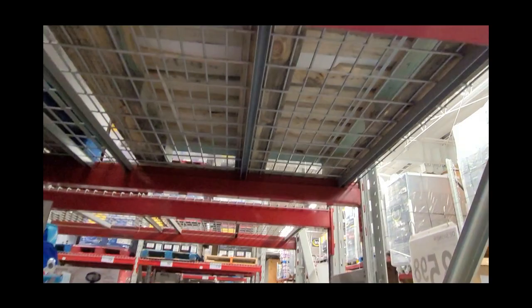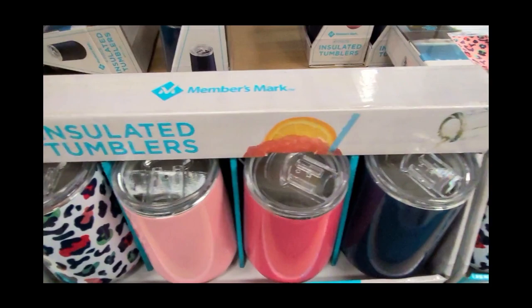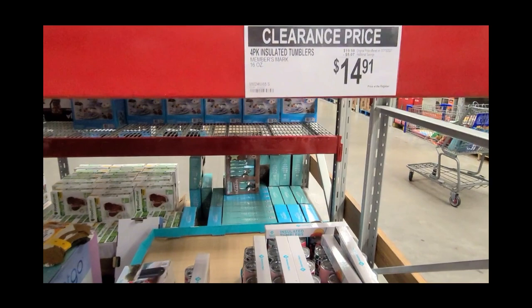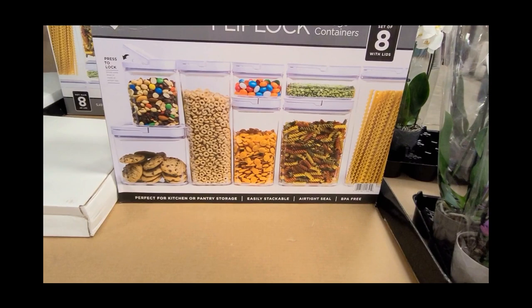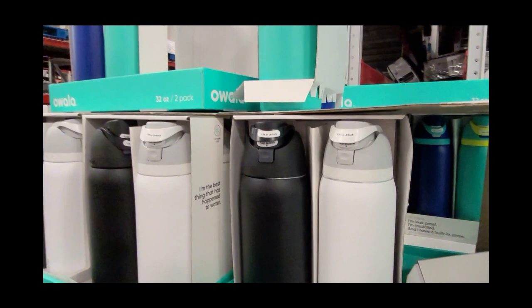They also have cute insulated tumblers. Now, clearance items are good for as long as they last. But when you start seeing the special savings with the yellow tags, those are the items that last only till Wednesday. These highly-rated containers are on sale for $19.98, and these wonderful water bottles are also part of the special savings week.